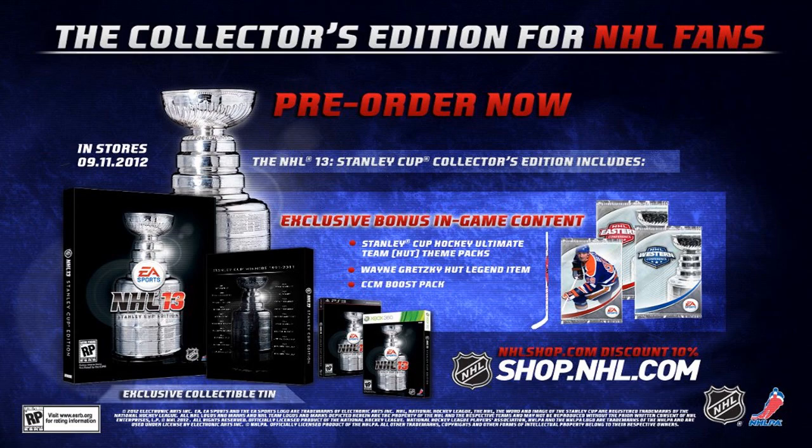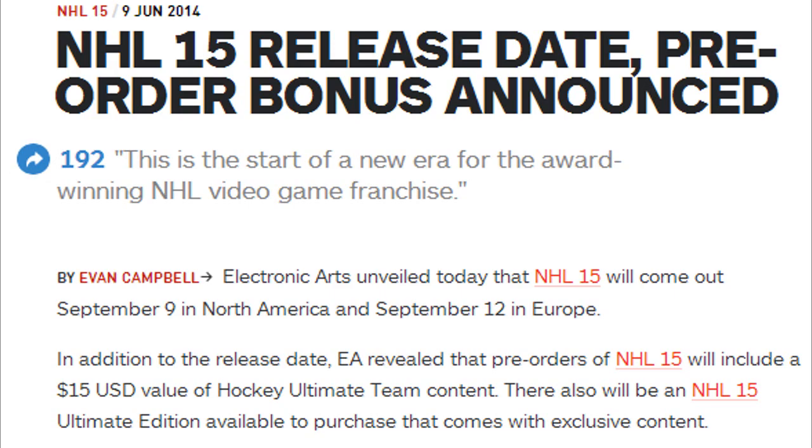Also guys, on IGN.com, they actually released the European release date. The European release date is September 12th, a few days after the North American one. The North American release is obviously September 9th, which is a Tuesday, and then NHL 15 comes out in Europe on the Friday, September 12th. So Europeans have to wait a few extra days, but at least you guys know now when you're getting the game.